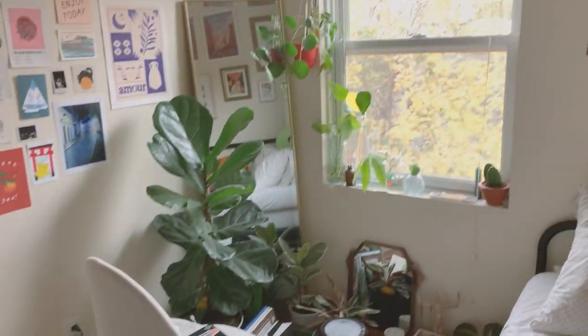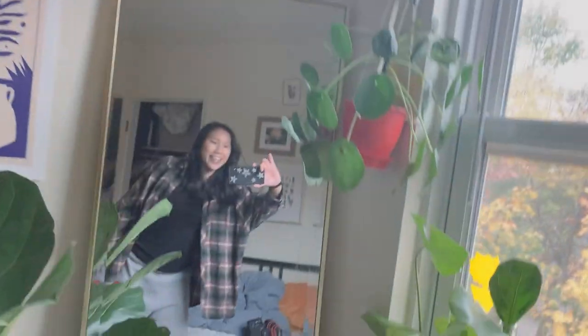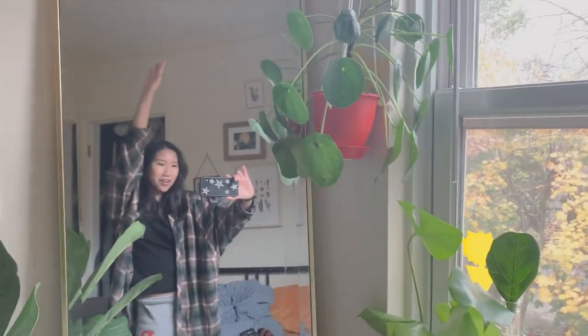My room looks so weird without my desk here — I actually have so much space to move around now. But I'm going to start building my new desk, so come along with me.